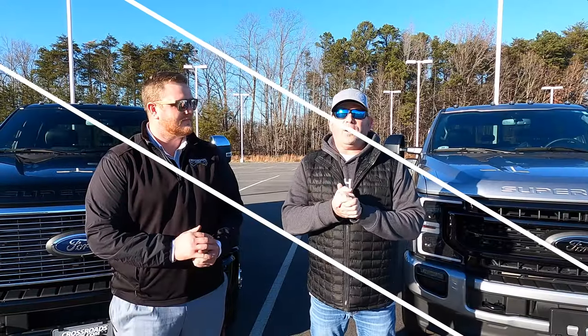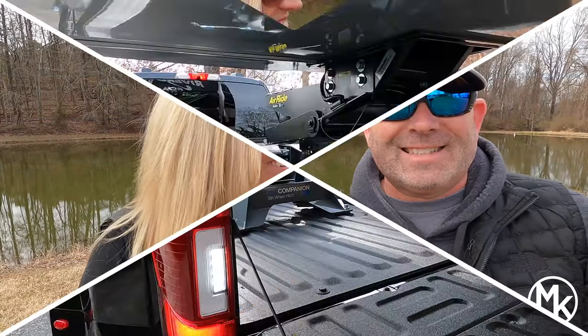Hey everyone, I'm Michael and I'm Chris, and we are MK Experience. Today we are going to talk about the newest addition to the MK Experience — our golf cart. Why we chose a golf cart, how does it fit the toy hauler, what all comes with a golf cart. Stay tuned, you're not going to want to miss this episode.